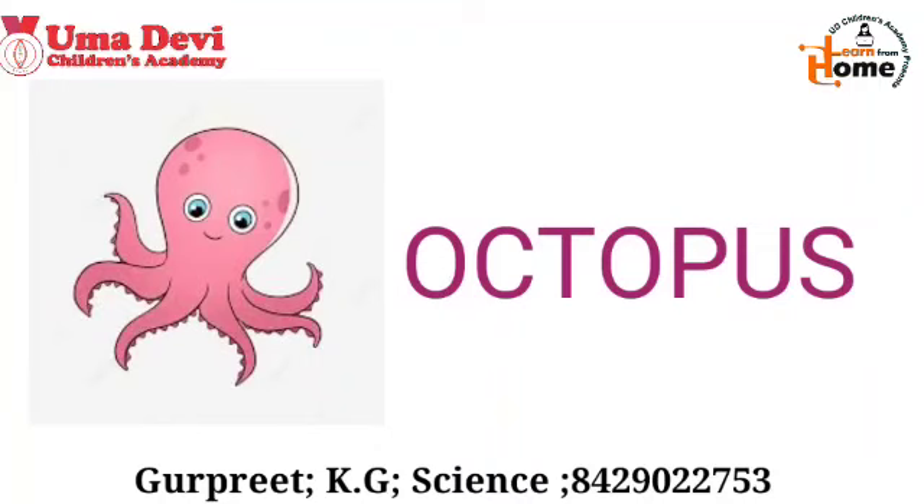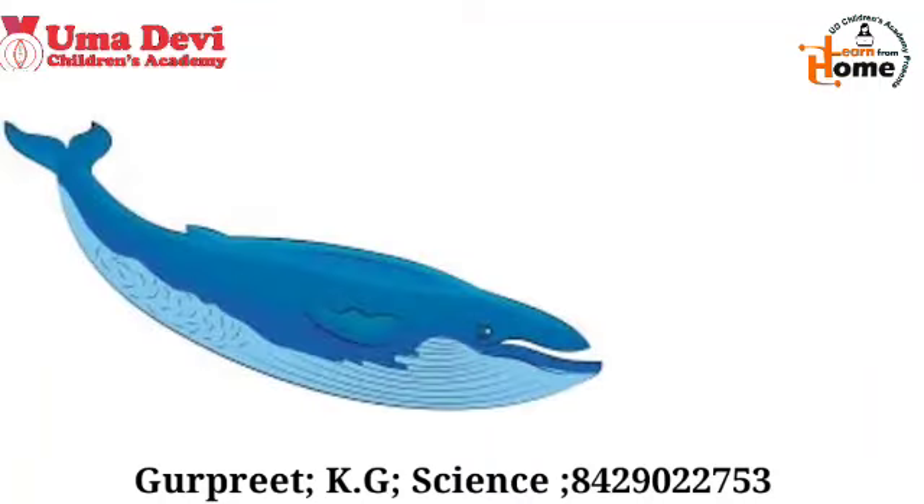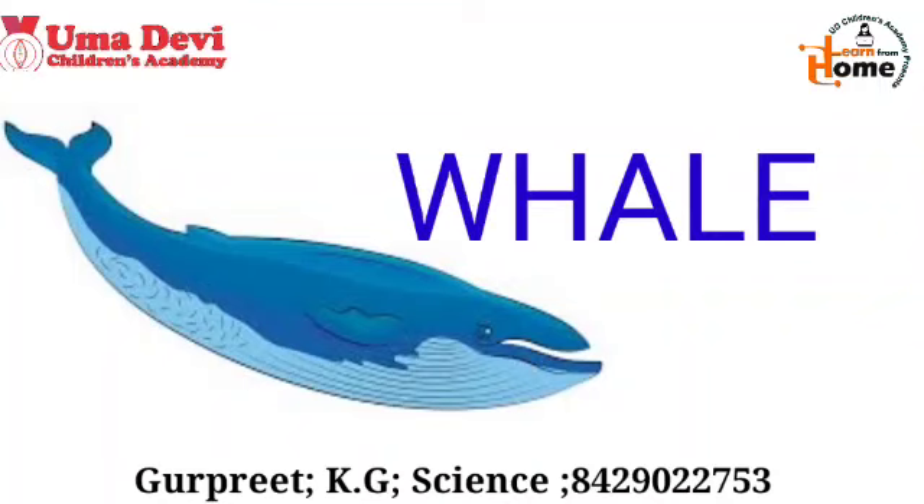Now let's see the next example. What is this? This is a whale. The spelling of whale is W-H-A-L-E.